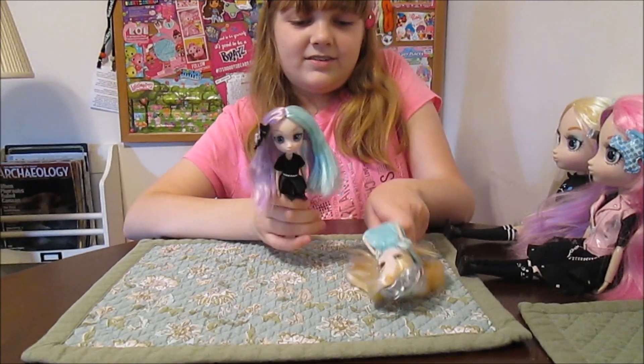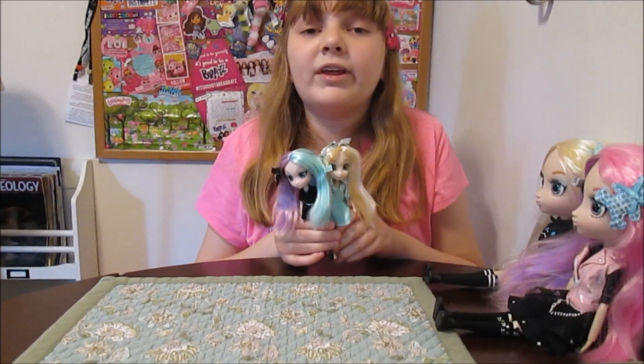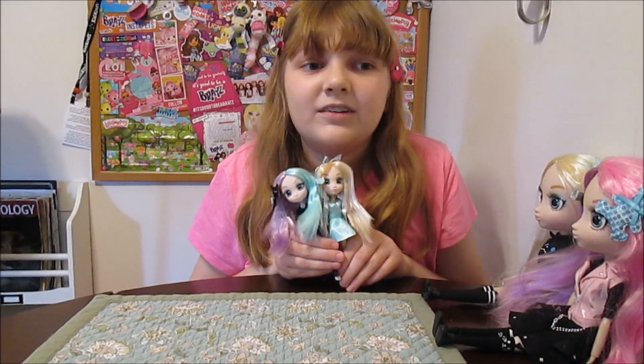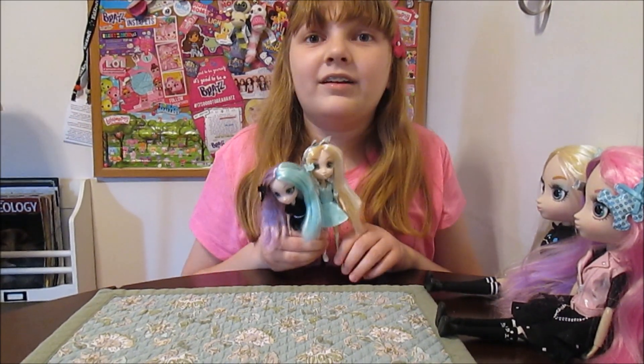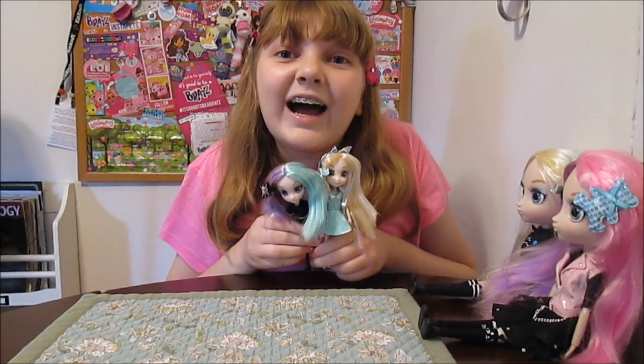Definitely check these out — they're really, really cute. Super cuties. They'll be hitting stores soon and they're on Amazon right now, so you can get them there. Tell us in the comments below which one you like best. Thanks for watching, guys. Bye!